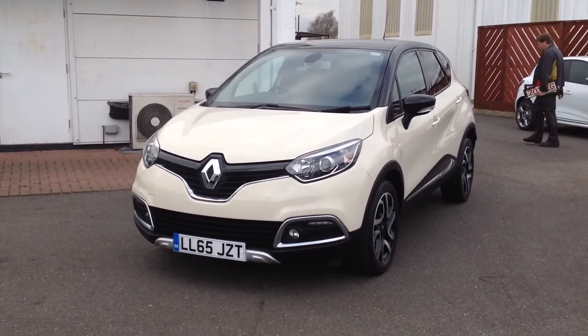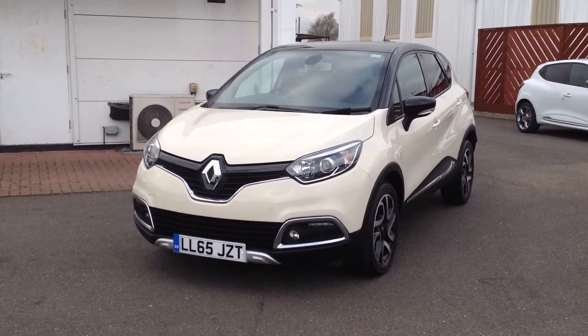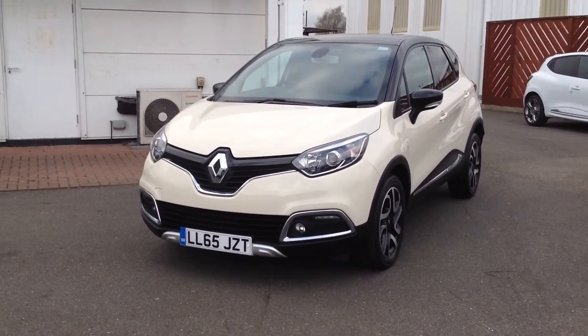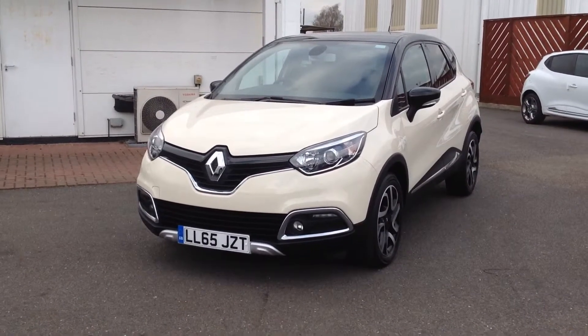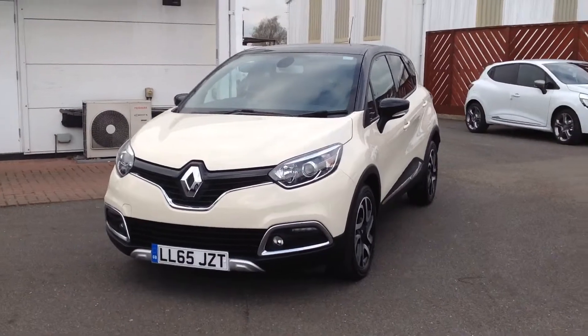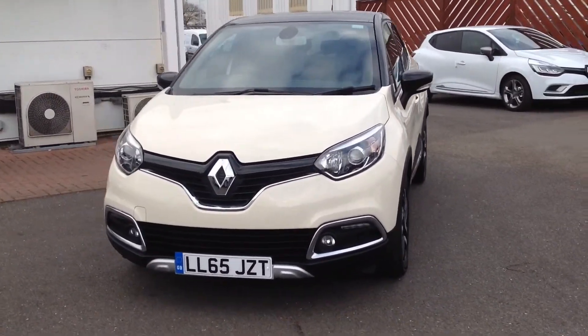Hi and welcome to Smith's Renault used cars in Peterborough. My name's Matt and I'm going to walk around this Renault Captur. It's the 1.5 diesel engine, EDC automatic, and it's in the Signature model which is top of the range for its age, finishing ivory with a black roof.